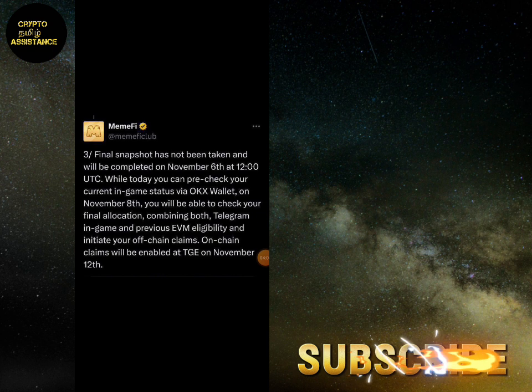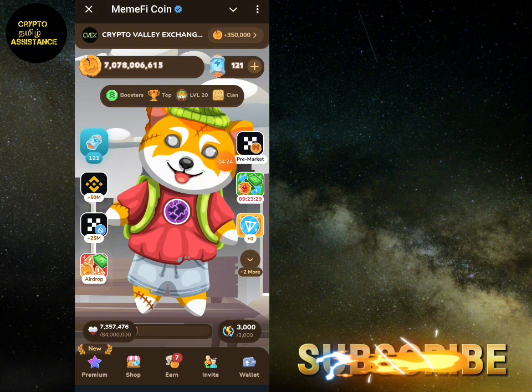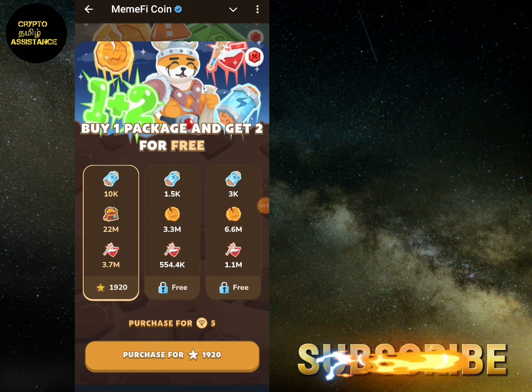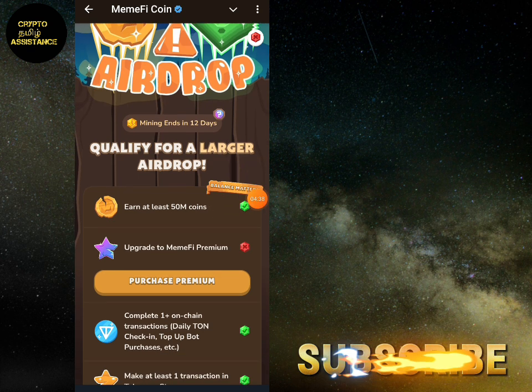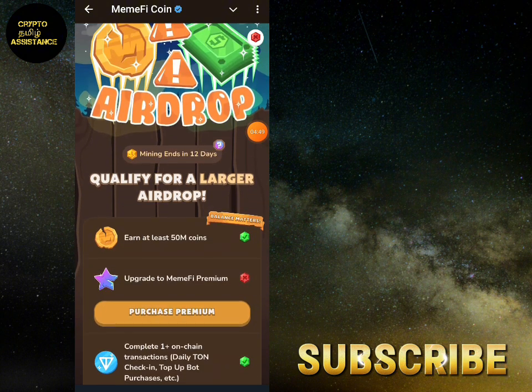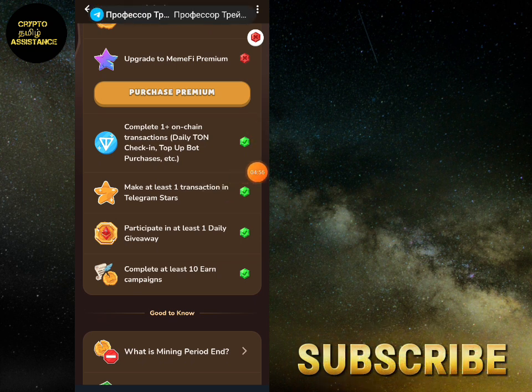If you are making an account for transaction fees, you will deposit on your account. If you have a listing of a token, you will receive a list of tokens. You will click on the airdrop checker and receive a balance. You will earn at least 50 million coins, upgrade to Memfae Premium, and complete one on-chain transaction.